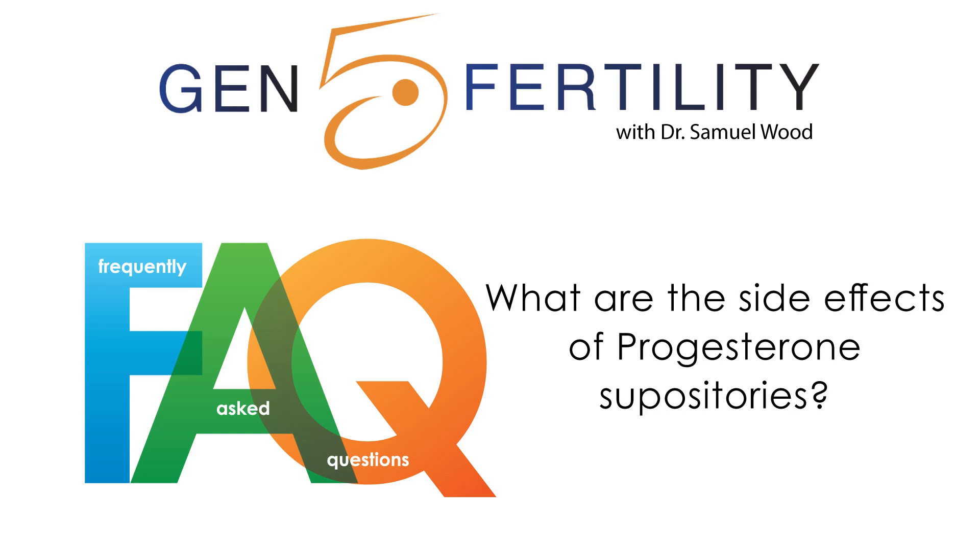The question is: what are the side effects of vaginal progesterone? Vaginal progesterone is actually pretty popular because the other option is to take injections of progesterone, and they can be quite uncomfortable. But like everything else in life, there's a price to pay. When you take vaginal progesterone, it's very common to have discharge and itching associated with that discharge, and so sometimes it's not clear if you're dealing with a yeast infection or if it's just your body's reaction to the progesterone suppositories.